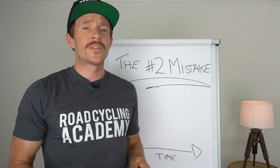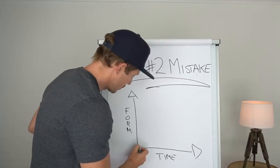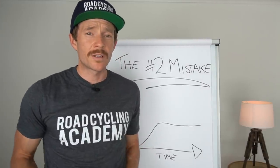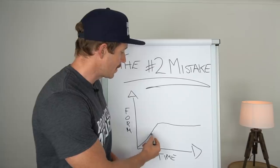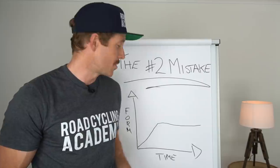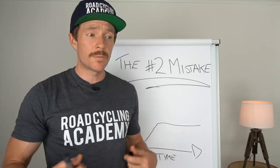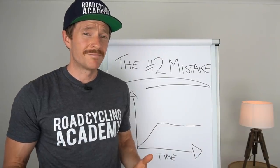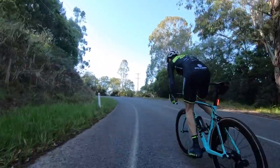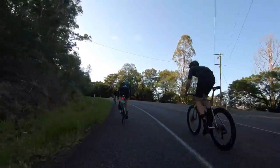What typically happens when people first get into road cycling is this: in the first two, maybe three years of their journey, their form rapidly increases. They go from getting dropped in the bunch to hanging on, maybe pulling some turns. But then it plateaus. And when it plateaus, sometimes you feel good and other times you feel terrible, and you can't quite figure out why. You're probably doing the same bunch rides, the same solo loops, et cetera.